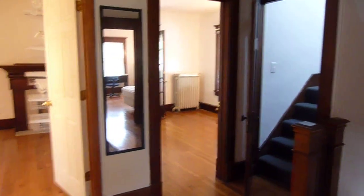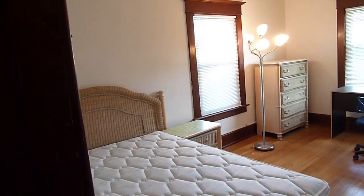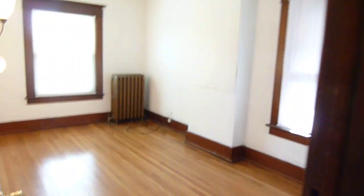There's a big landing here, and you can see into the bedrooms. We'll go into the bedrooms here — bedroom number one on the landing, bedroom number two.